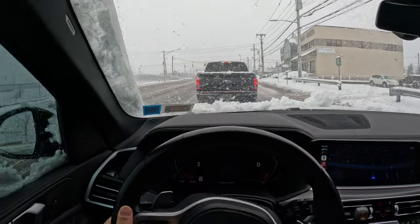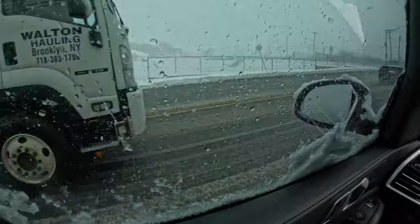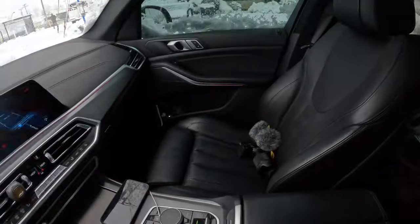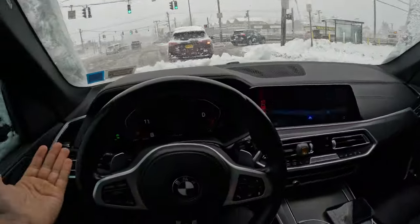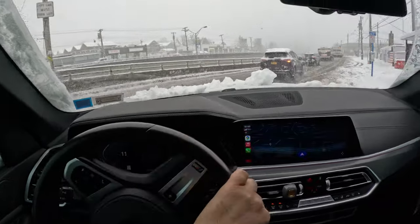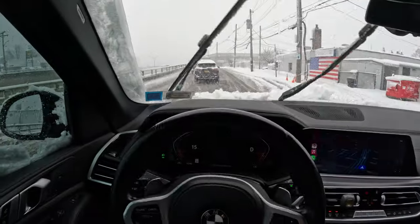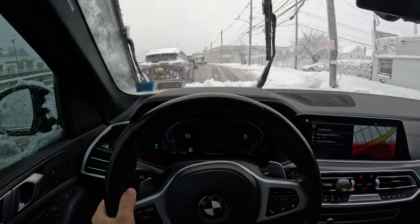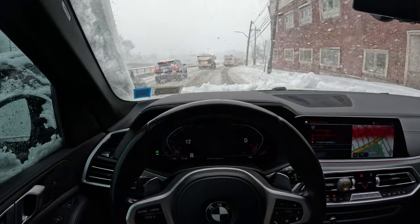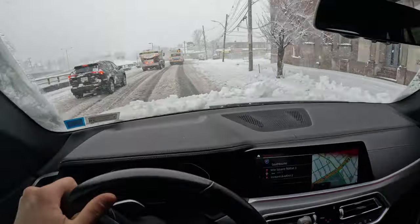Oh man, I just threw a whole bunch of snow at my car. By the way, a big reason why I got black interior in this X5 is pretty obvious — when you're dealing with snow and muddy situations, black is the best. We were seriously looking at an X5 with ivory interior, but ultimately decided against it. For the M3 it's fine, but for our family car, not the best.